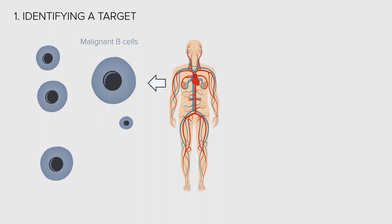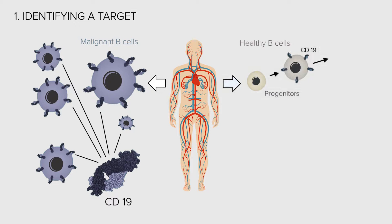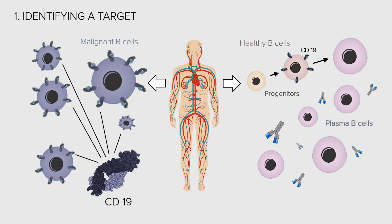Fortunately, such a target exists in many blood cancers. CD19 is a membrane protein highly expressed in malignant B cells. CD19 is expressed in healthy B cells as well, but only during their development. Once they have differentiated into plasma B cells that produce antibodies, they lose CD19. In contrast, malignant B cells express CD19 continuously, making them an easy target.